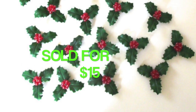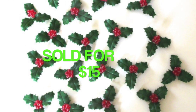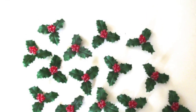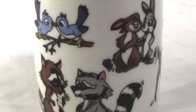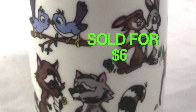This set sold for $15 — it's a set of Christmas light attachments. They're like little bunches of holly that are plastic and you slide them over your regular old string of Christmas lights. I picked these up at an auction. Can't remember where this mug came from — it's a miniature mug, almost like an espresso-sized mug, and it sold for $6.